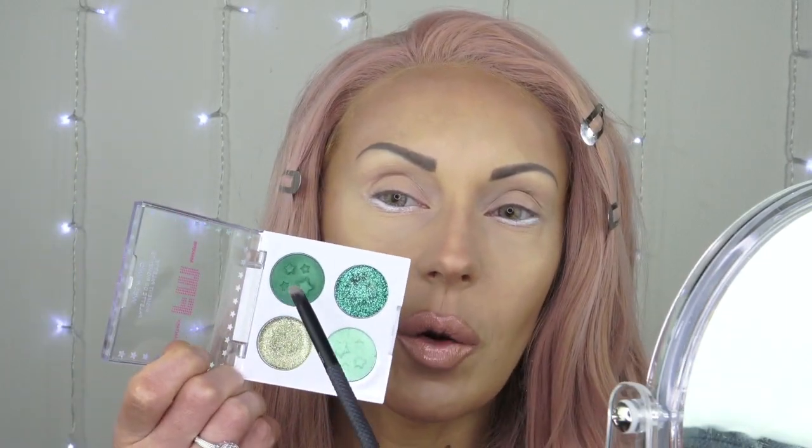So if you want to see how I created this look and a quick application so you can see the results, keep on watching, and then I'll give you my final thoughts. I went back to my old ways — I put a base on first, and we're testing these palettes on that base. I've got four palettes and I want to do two looks: purple and pink on one eye, green and black on the other.